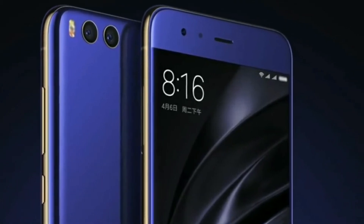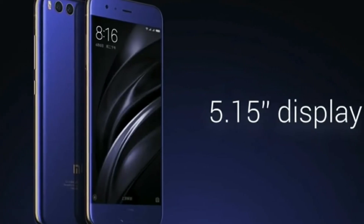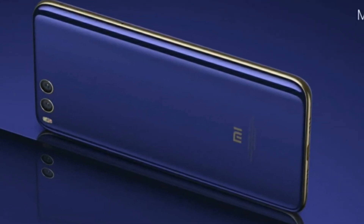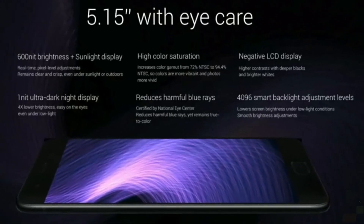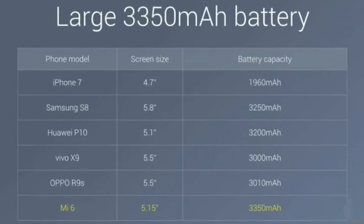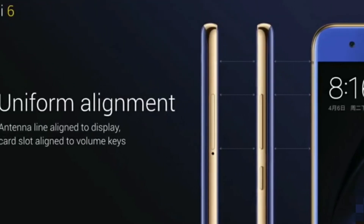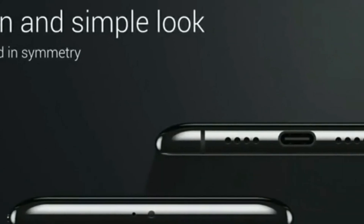Talking about the camera specifications, it will come with portrait mode for great depth-of-field pictures — dual camera with optical zoom: 12MP wide-angle with 4-axis stabilization plus 12MP telephoto. It has the largest battery in its segment at 3350mAh. It will have 600-nit brightness plus sunlight display, high color saturation, and an LCD display with ultra dark night display mode.